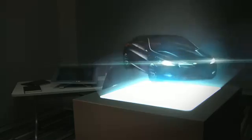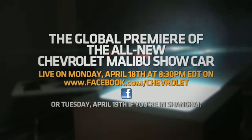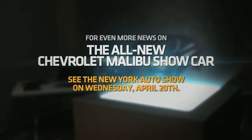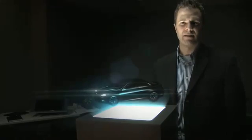To see more, watch the global premiere of the all-new Chevrolet Malibu live on Monday, April 18th at 8:30 p.m. Eastern Time on Chevrolet's Facebook page, or Tuesday, April 19th if you're in Shanghai. For even more news on the Malibu, check out the New York Auto Show on April 20th. I'm Dan Gifford, Lead Exterior Designer for the Malibu.